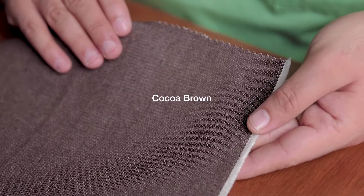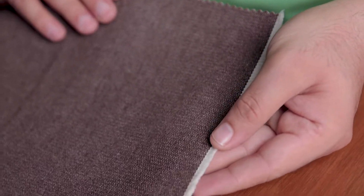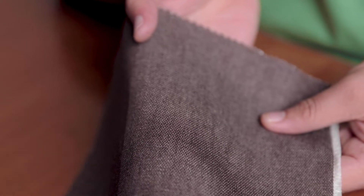First, we have Kakao Brown. This is a mid-weight denim fabric made with 100% cotton and broken twill weave. If you see it closely, it has a zigzag appearance, making it a unique fabric.